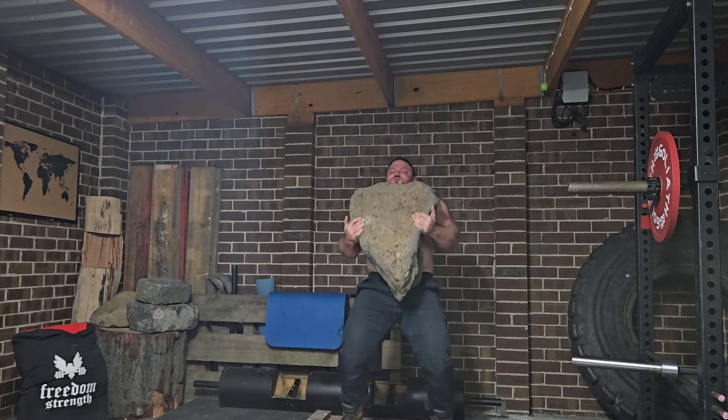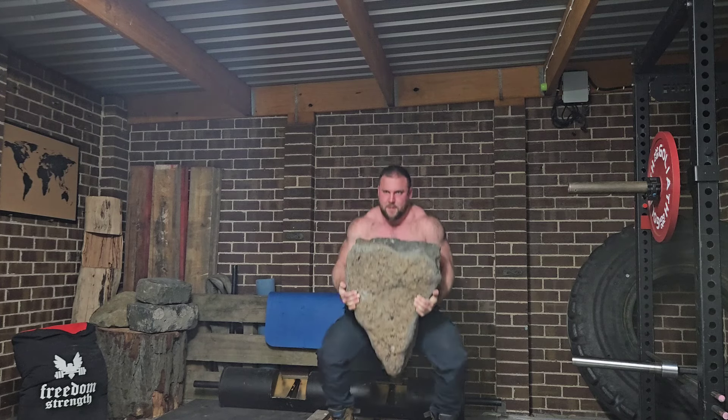Then on Tuesdays it's stone squats. With this exercise I'm going higher rep — goal is just to get 20 reps. At the moment this is more a conditioning aspect of my training. Yes, it does work the quads quite well and the rest of the lower body — hamstrings, glutes, the rest of it.